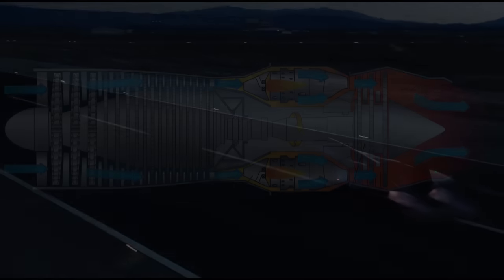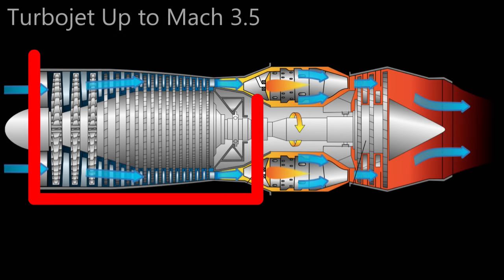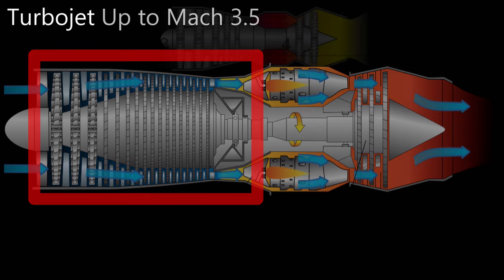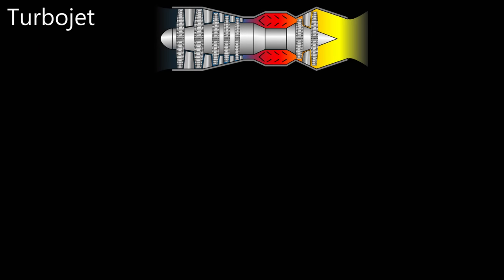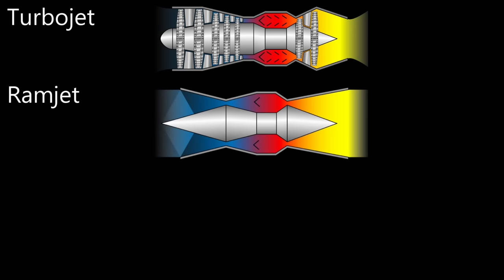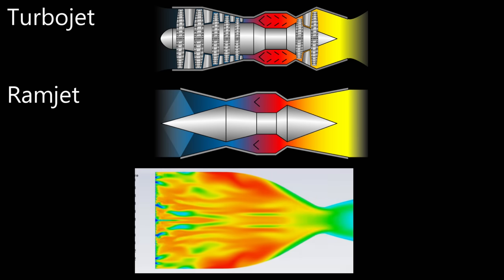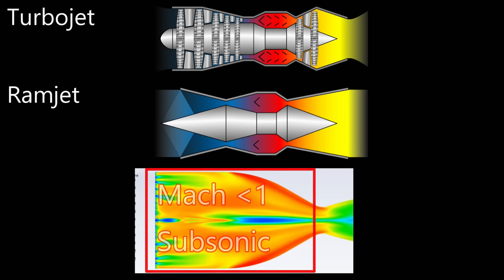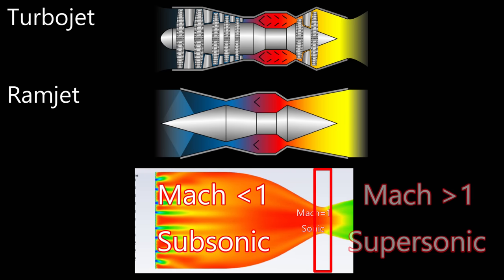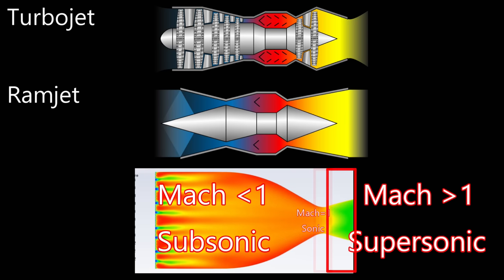As the jet reaches Mach 3.5, the ability of the compressor blades to compress and move air fast enough has been exceeded. At this speed, it becomes necessary to use a different form of propulsion. Ramjets were invented long ago for this purpose. A ramjet is almost a reverse rocket engine — whereas a rocket engine has subsonic airflow in the combustion chamber, Mach 1 airflow through the throat, and supersonic airflow out the nozzle.